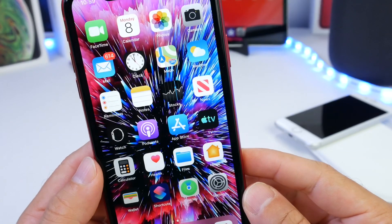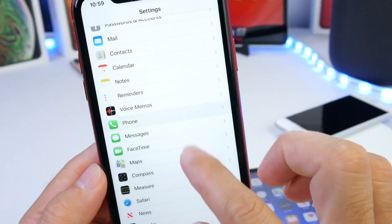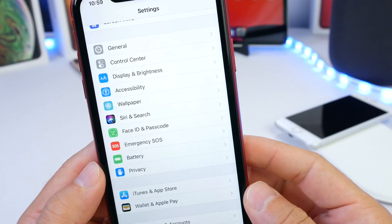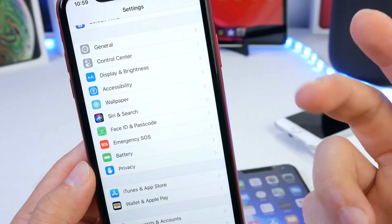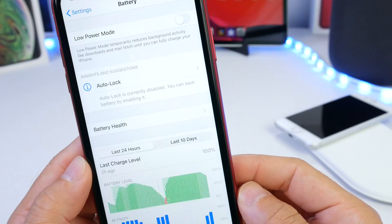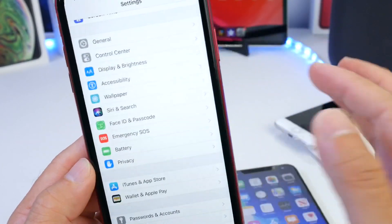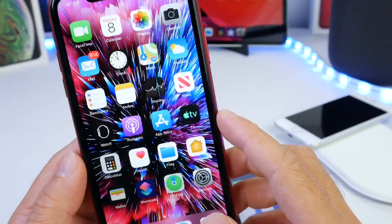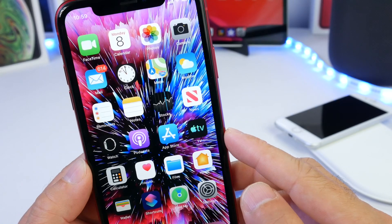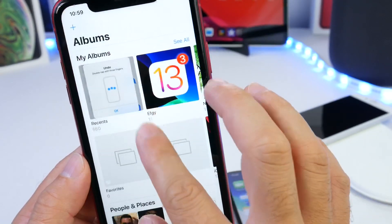Unfortunately, this has also been the worst battery performance beta so far. I don't know what happened — Apple was doing so well and then suddenly there's a ton of freezing, bugs, and battery life has decreased. I've been getting anywhere from seven to eight hours of on-screen time. Worst battery, worst performance — but yes, a lot of great changes too. We'll see what Apple does with iOS 13 going forward.